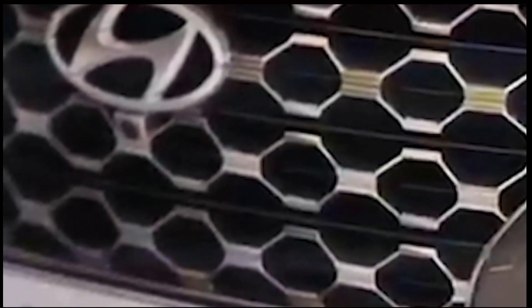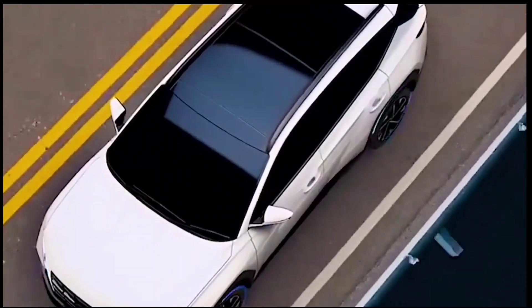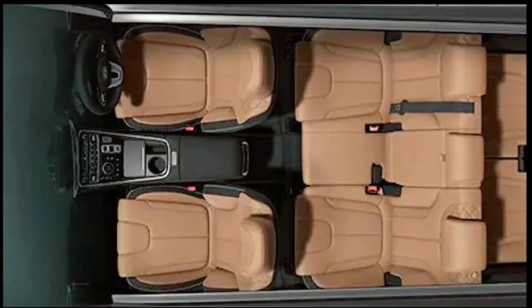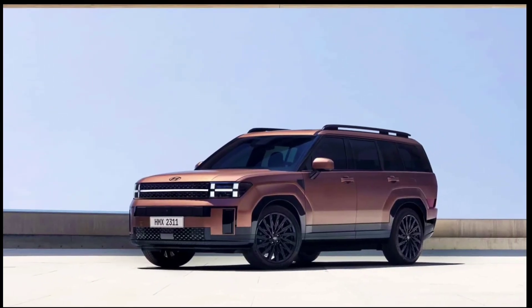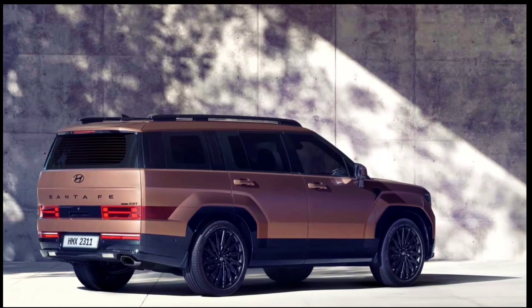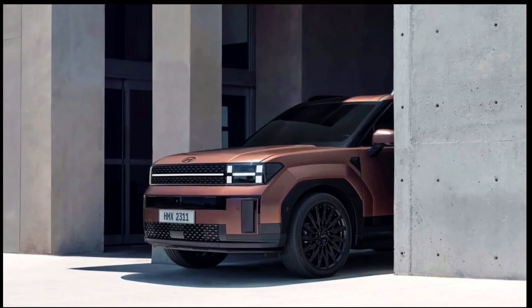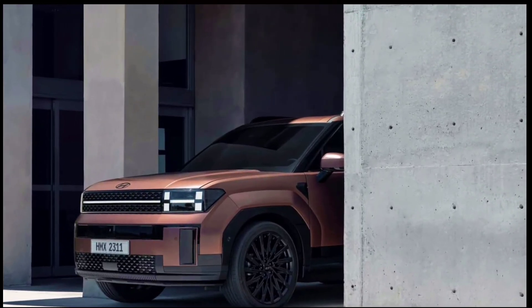Next generation 2024 Hyundai Santa Fe debuts fully. Even though Hyundai has already revealed the 2024 Santa Fe's new design, we still don't know much about the model. The crossover's world premiere will occur on Thursday, August 10, when we will learn more about the radically revamped Santa Fe, like its powertrain details.